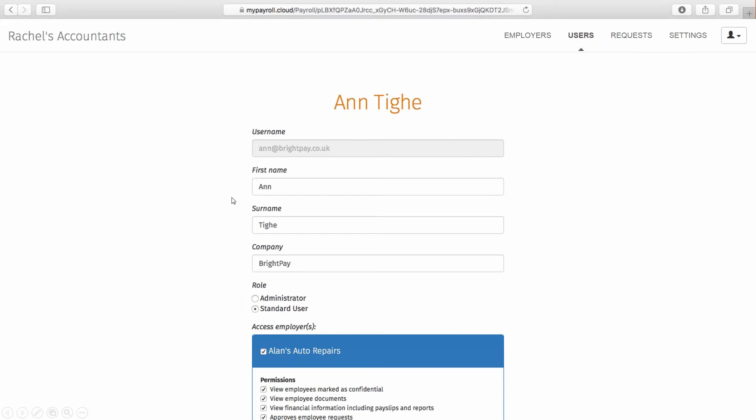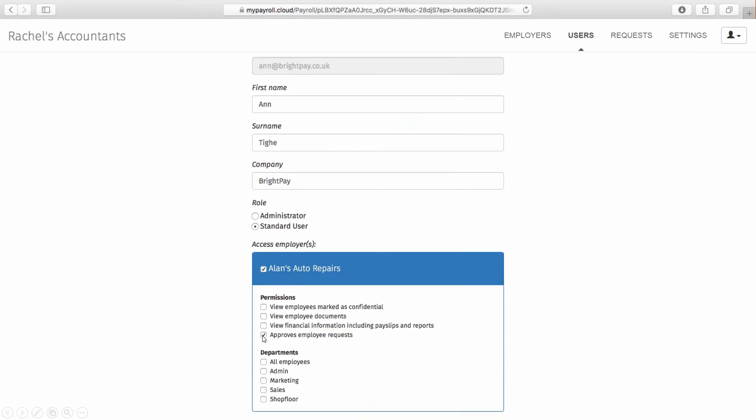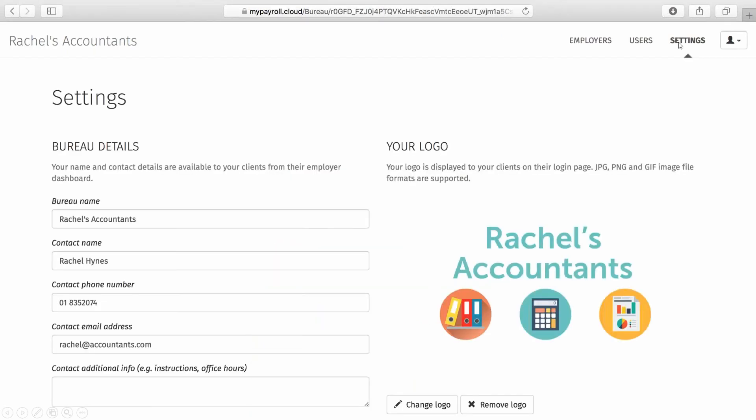For a standard user, you can set up user restrictions. Going back to GDPR, privacy by default means you should only have access to information required to complete your specific task. For example, a HR manager should have access to the employee calendar and can approve leave requests, while a payroll administrator should not have access to employee documents or employees marked as confidential. In the Settings tab, accountants can add their own logo so that for the client it looks like they are logging into a portal unique to your practice.